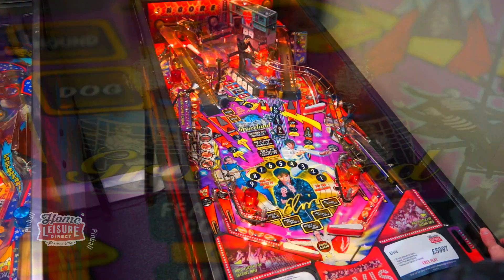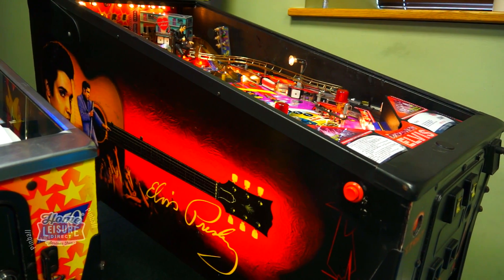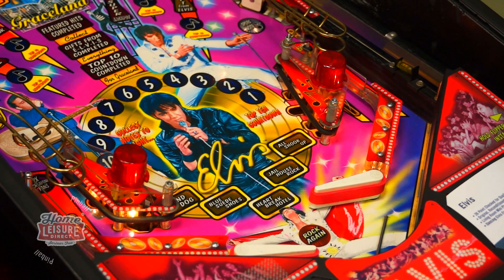This Elvis machine is in excellent shape too. The cabinet exterior is rich and deep in colour, with only small cosmetic scratches. The playfield looks up to the mark and is an excellent player.